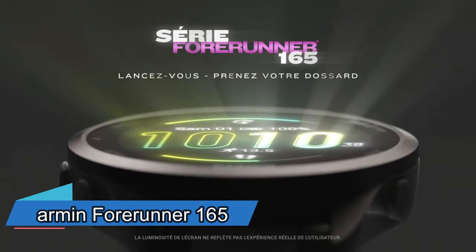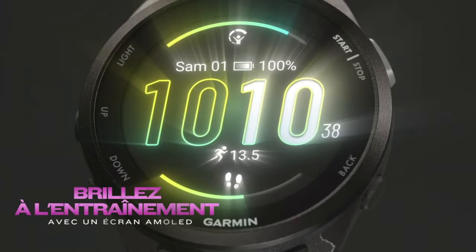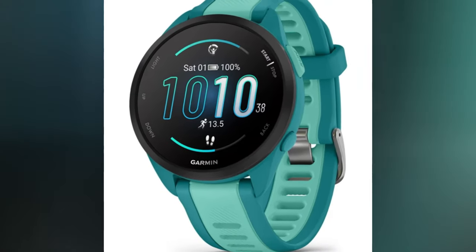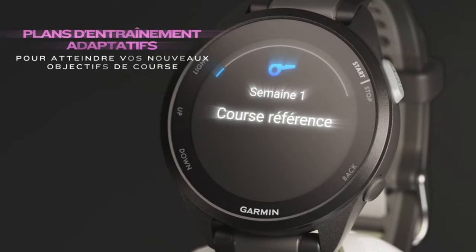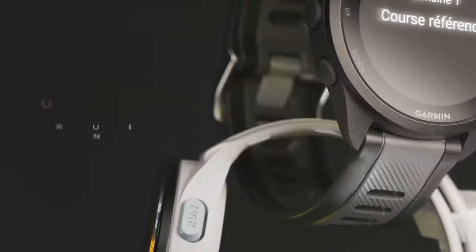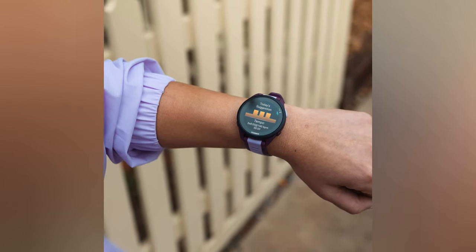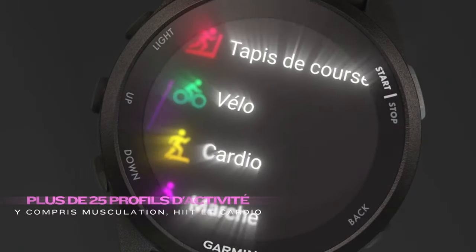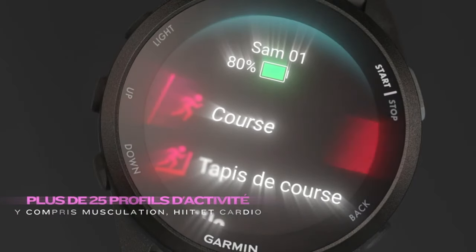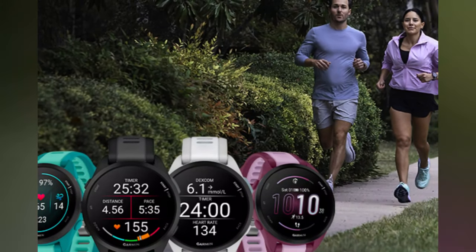If you're looking for a smartwatch that can help you improve your running performance and track your health, the Garmin Forerunner 165 is the one for you. This sleek and stylish watch has a 1.2-inch AMOLED touchscreen that displays your stats, notifications and more in vivid colors. The Forerunner 165 offers personalized training programs, advanced running metrics and recovery insights to help you reach your goals. It also monitors your heart rate, stress, blood oxygen and sleep quality.